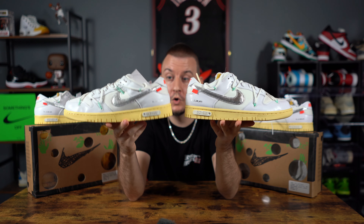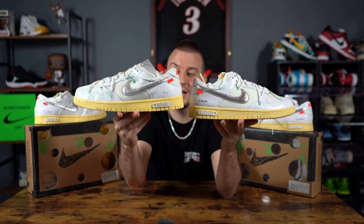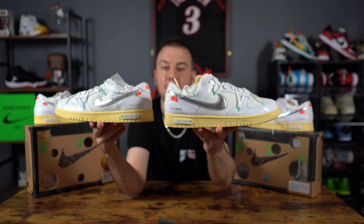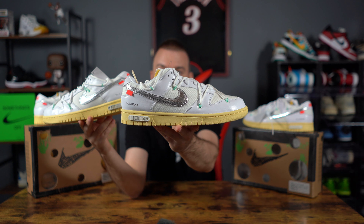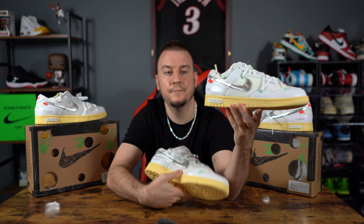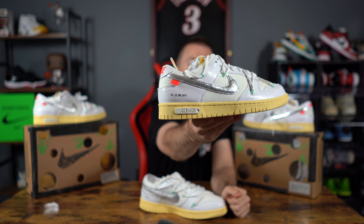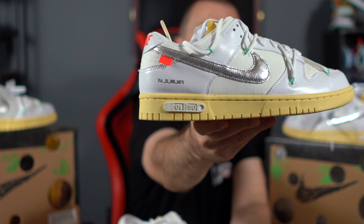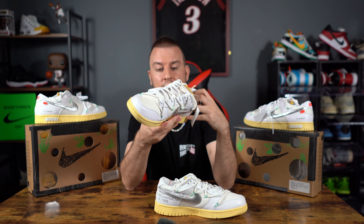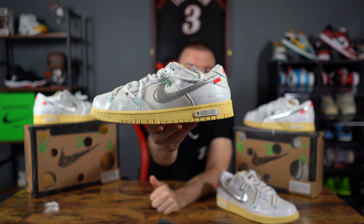Let's start with the midsole and outsole colors. The authentic is a size ten and a half, the UA is a size nine. The midsole is supposed to have an aged look, but the UA gives you a brighter, more vibrant color tone compared to the authentic, which looks more muted and accurate to what an aged midsole should look like. Also where it says 'one of fifty' on the midsole, the authentic gives you a tie-dye vibe — there's a faint purple veining in there. The unauthorized has nothing — it's just solid gray.